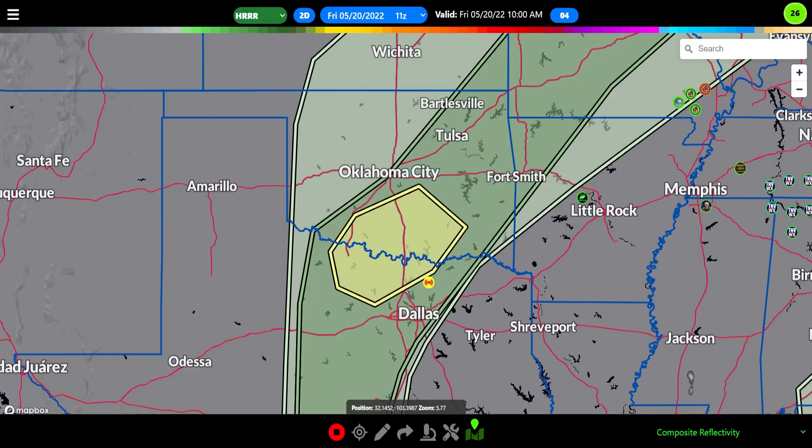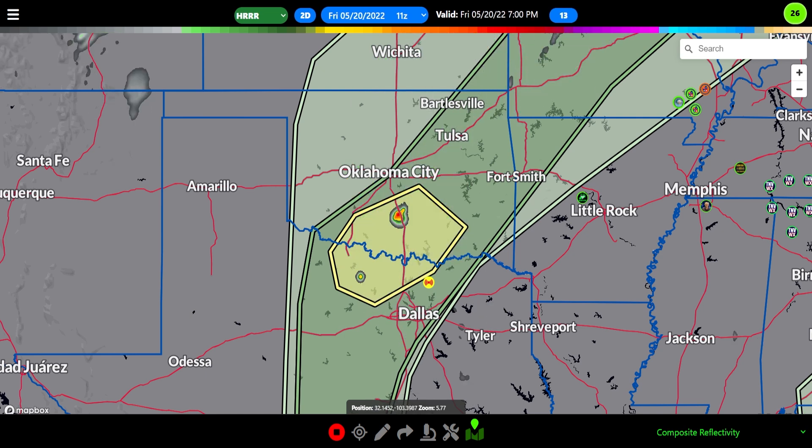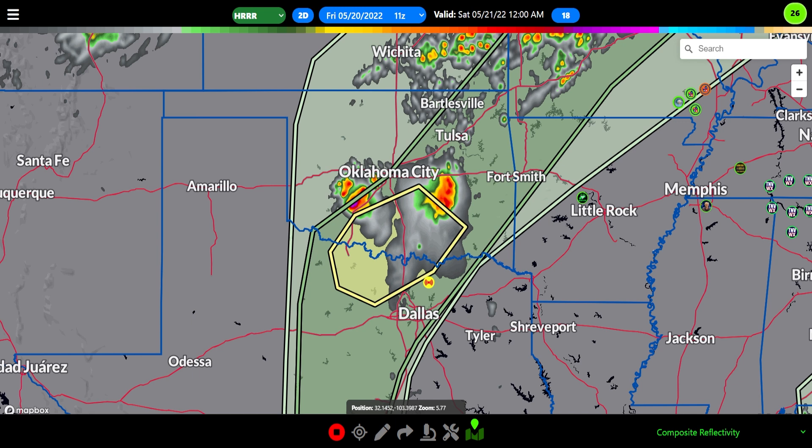Be mindful folks — the HRRR composite reflectivity, which is just the model's guess at what the radar might look like later today, does show some storms firing down here. So this could verify and we could see some stronger to severe weather in this area.